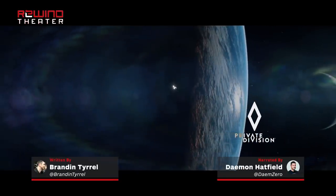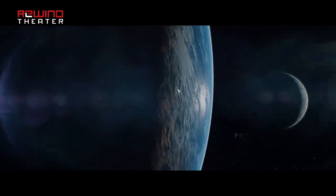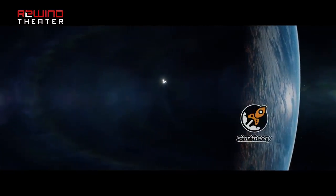Now that Kerbal Space Program 2 has crested over the proverbial horizon, Creative Director at Star Theory, Nate Simpson, shared with us some of the secrets, hints, and teases baked into the cinematic announcement trailer to give you a better idea of what to expect in the sequel. So let's get into them.